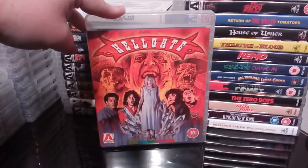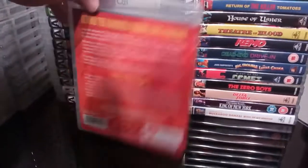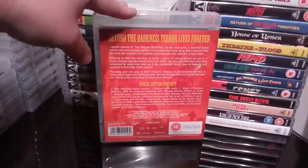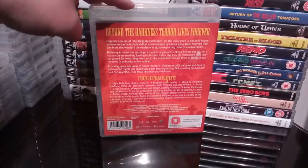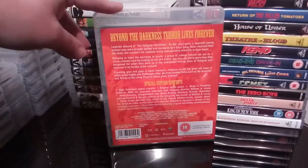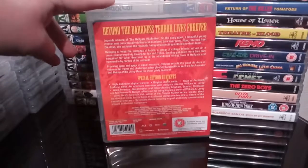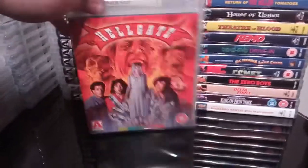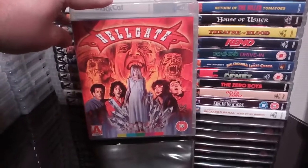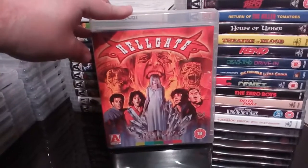Next up is the cheesy and, to be honest, quite bad Hellgate. This is the re-release — not the original Arrow release that was limited to a thousand copies. It's a South African film made to look American and it is quite shitty to be honest. But I've picked it up anyway — it's part of my Arrow collection. I really like the artwork, which is excellent — Graham Humphreys' artwork again. Just a pity the film is crap. I think the cover art is about the best thing about the film.